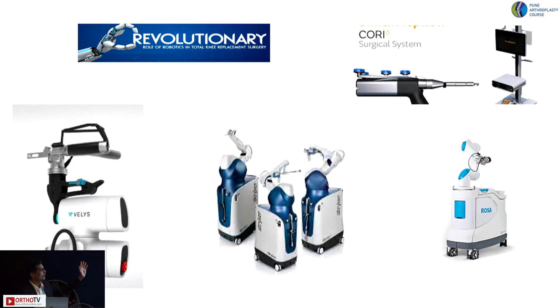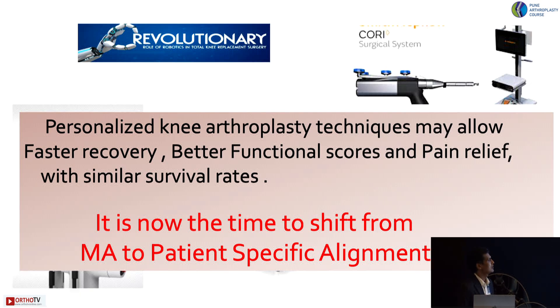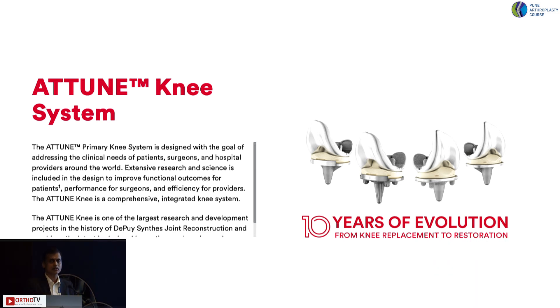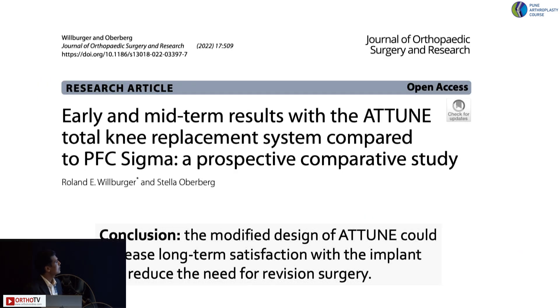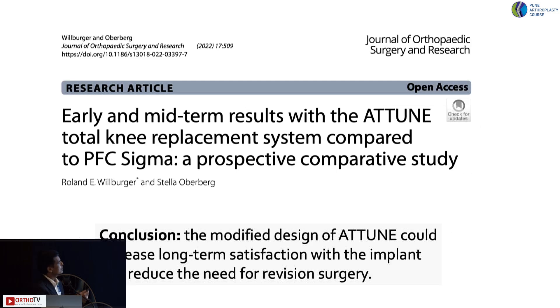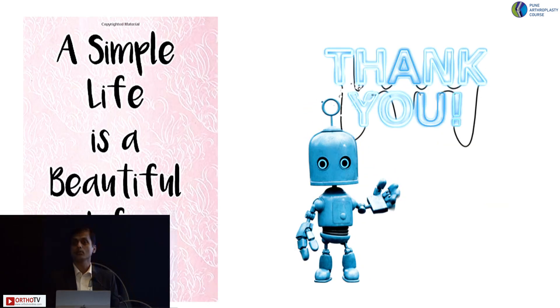In conclusion, personalized knee arthroplasty technique may allow faster recovery, better functional scores, and pain relief with similar survival rates. The Attune system is one of the best designs currently available — particularly on the femoral side, where patella maltracking has been addressed with the trochlear design. It is the only system with a gradius curve that prevents mid-flexion instability. A 2022 publication confirmed that the modified Attune design could increase long-term satisfaction and reduce the need for revision surgery.